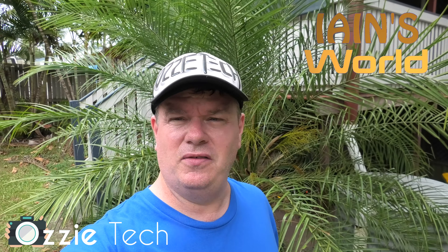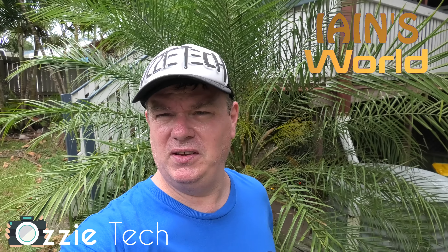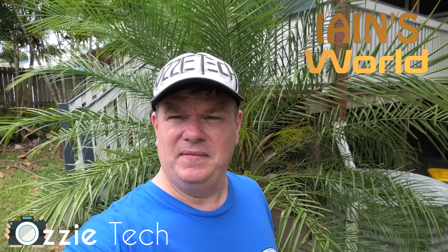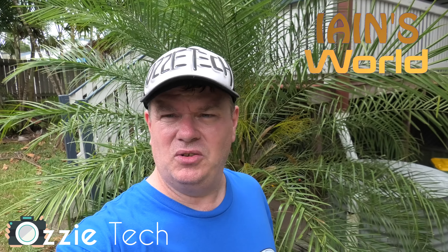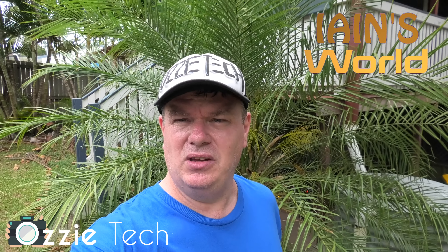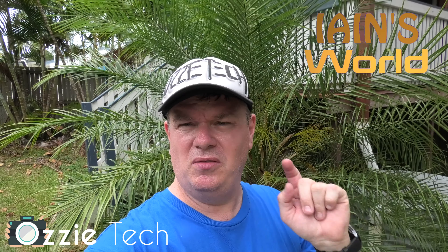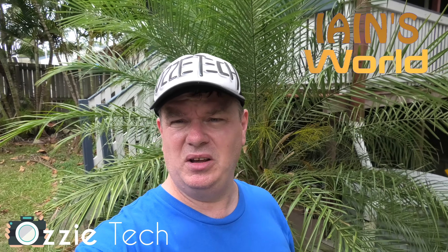In the meantime, I actually have a vlogging channel. It's only got 49 subscribers, so go out there and be my 50th — come on, someone be my 50th subscriber! It's called Ian's World, where I'm actually attempting to do a vlog for every day of 2019.